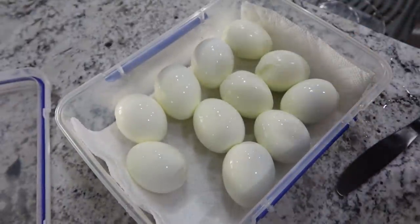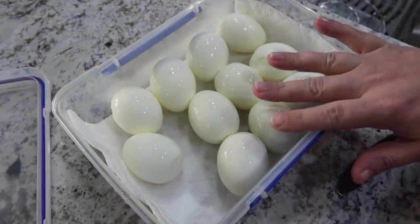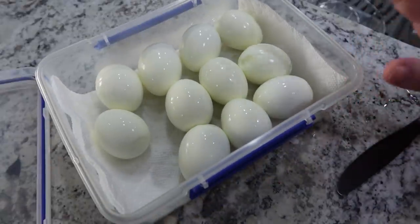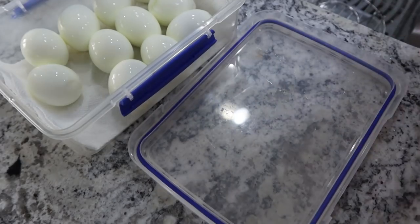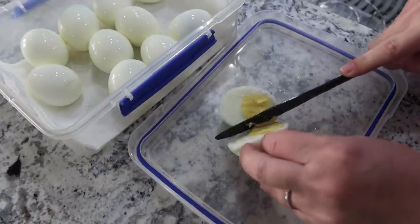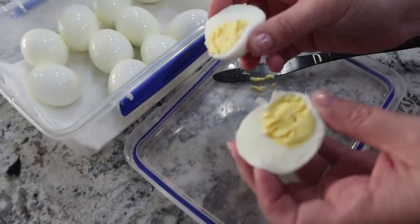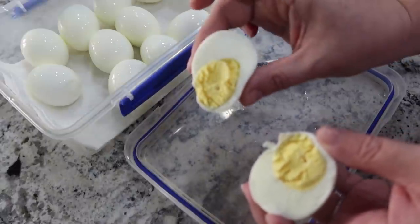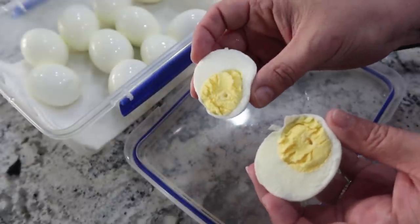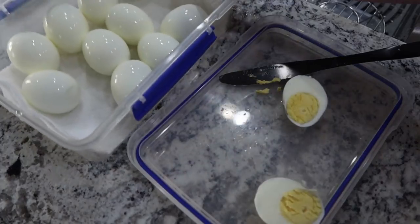My eggs are done. I peeled them and rinsed them off. I like to keep them in a container — sometimes I put a paper towel down to absorb extra moisture. I cooked 12 but dropped one in the trash while peeling it. I always get requests to cut one open, so I'll snack on one with salt and pepper so you can see the inside — no gray ring. The 3-3-3 method is: cook on high pressure for three minutes, natural release for three minutes, then ice bath for three minutes. That's just what works for me. We've got several more in the fridge for the kids to snack on throughout the week.